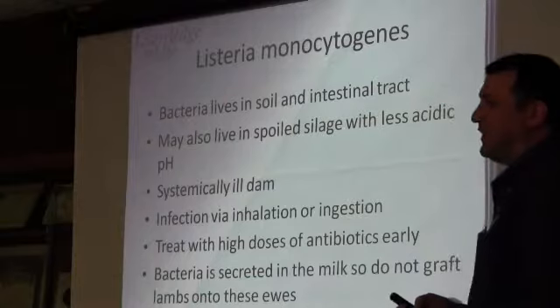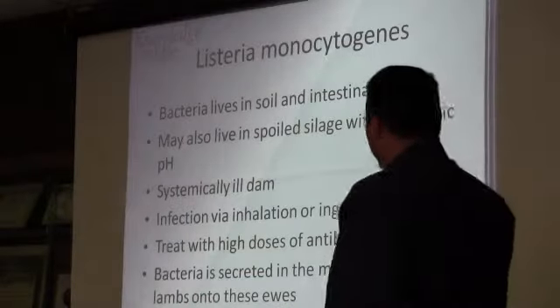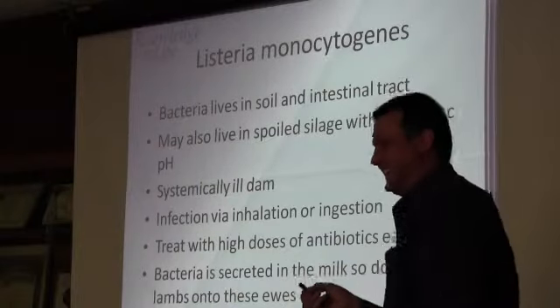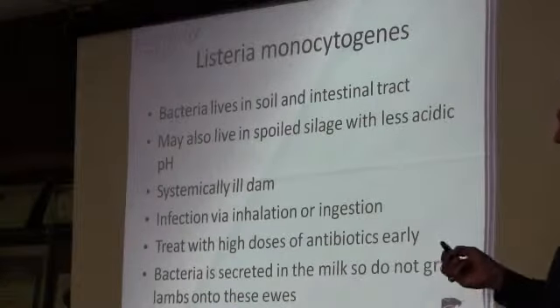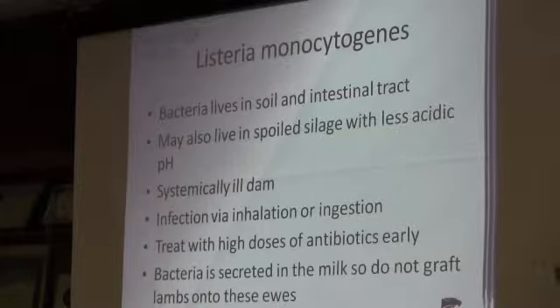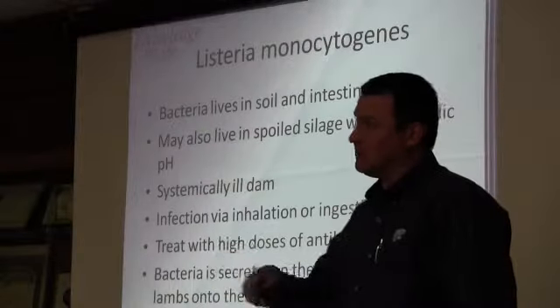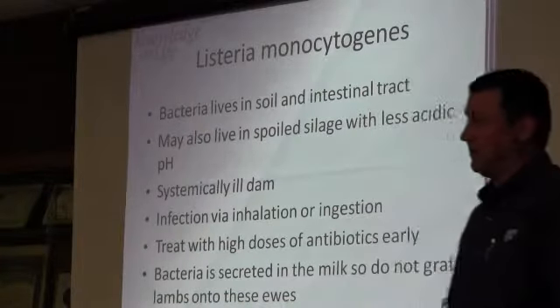The reference wouldn't even give a specific dose — it just said high doses of antibiotics. The cure-them-or-kill-them method. Also, bacteria is secreted in the milk, so if you've got a ewe that loses lambs, don't turn it right back around and graft lambs onto that particular ewe.